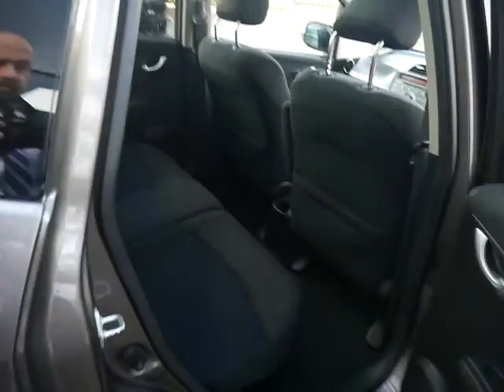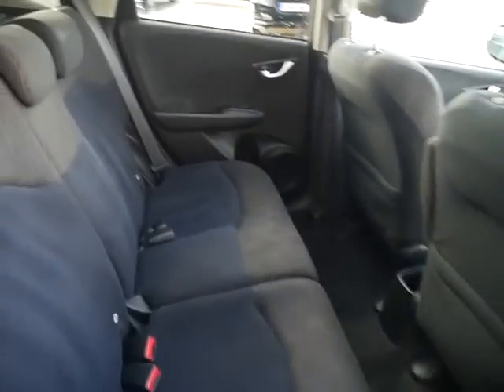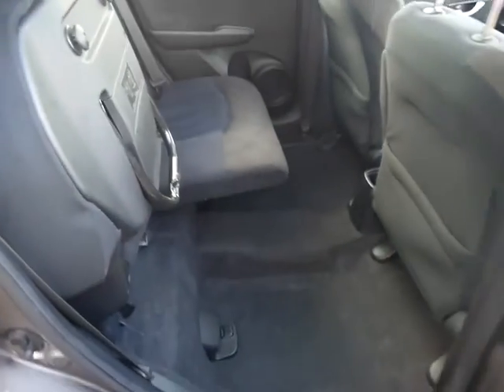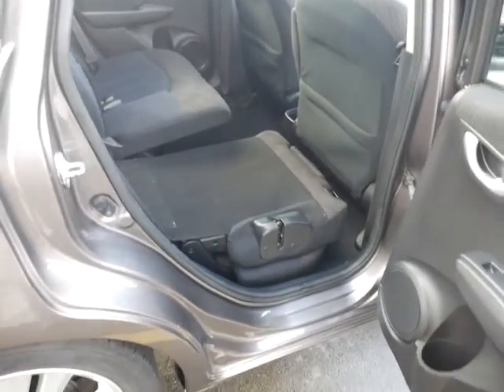This car has an excellent service history and it's been really well looked after. You've got plenty of space in the back and it comes with Honda's magic seats, so you can lift the rear seat up as easy as that, or in a split second the seat is down flat to the boot.